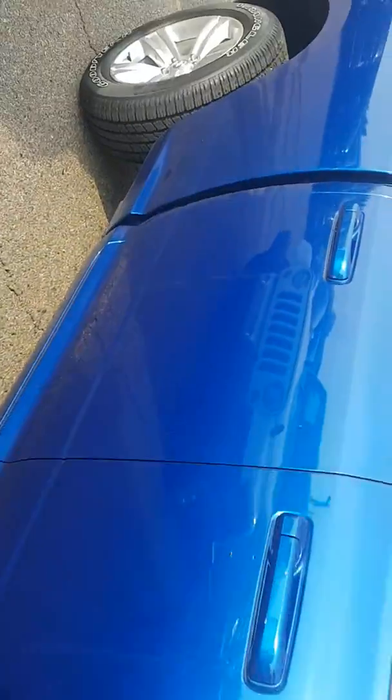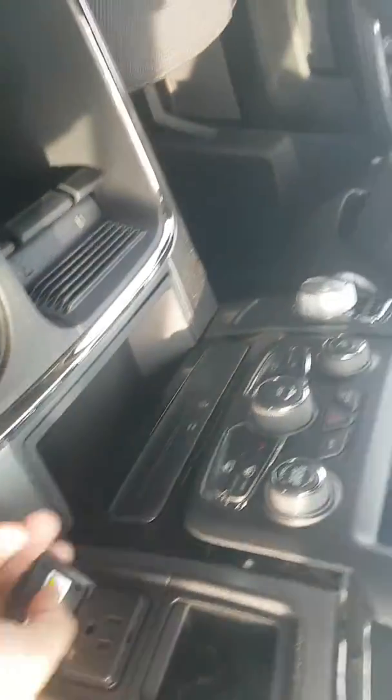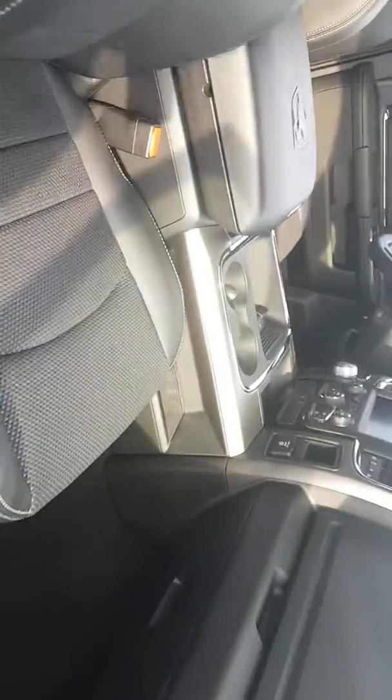It has a 5.7-liter V8 HEMI engine, power windows and power locks, half leather seats with big bucket seats, a USB port and auxiliary cord where you can plug your phone in, and an 8.4-inch screen. It also has tinted windows in the back.